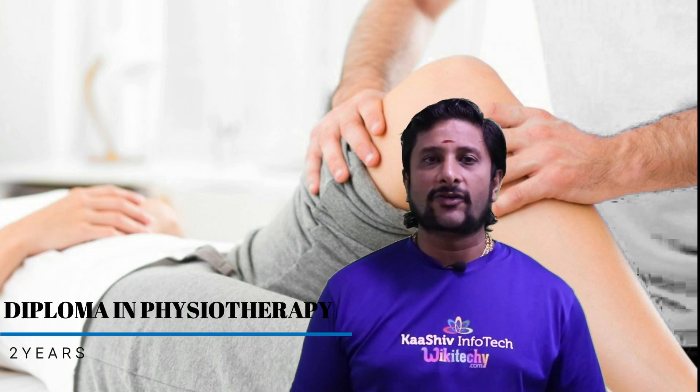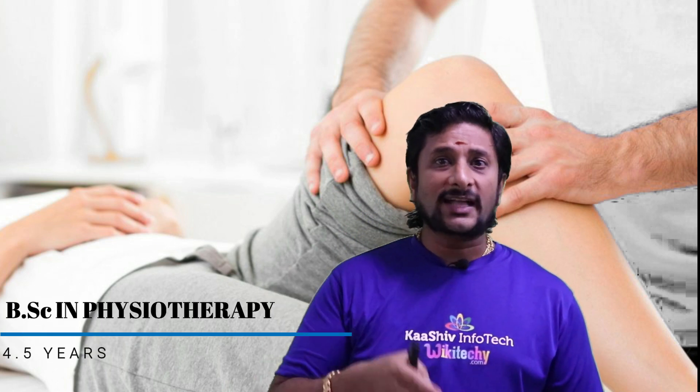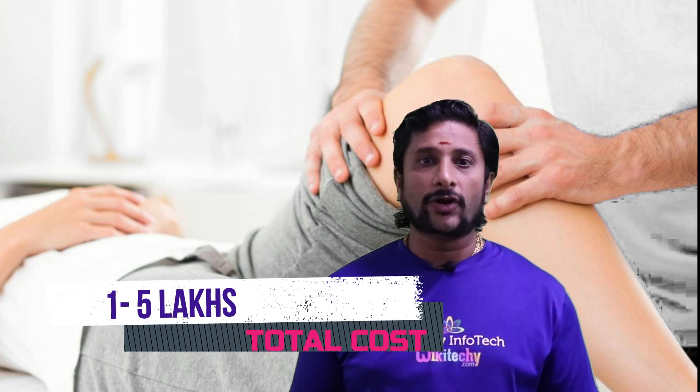So if you talk about physiotherapy, there are varieties of education available. The first is Diploma in Physiotherapy, which is 2 years. BSc in Physiotherapy is 4.5 years. Bachelor of Physiotherapy, BPT, is also 4.5 years. The total cost is almost 1 to 5 lakhs for this particular degree.